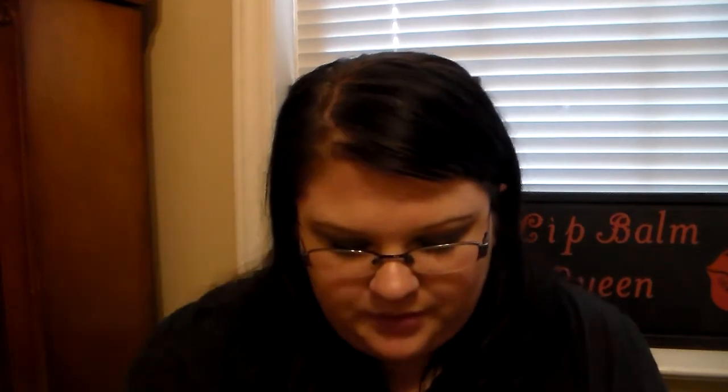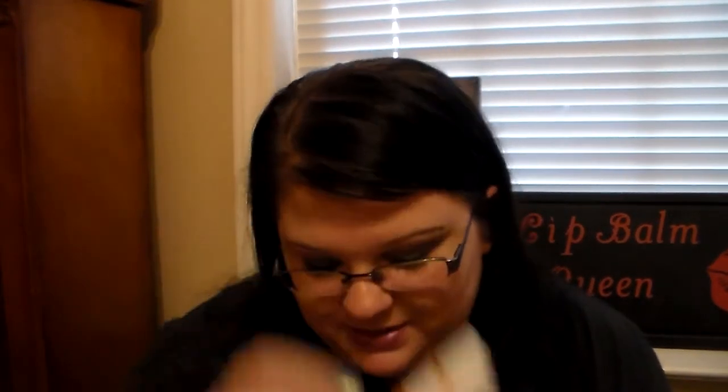Then I have a brand that sent me these to try and review, and I love these. These are from the brand Sweet Face. This is their Lemonella Lip Balm, their Blueberry Lip Balm, and their Child Lip Balm. The Child Lip Balm smells amazing — I love that.